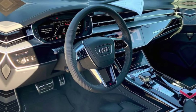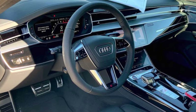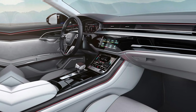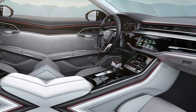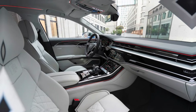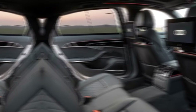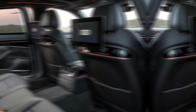Step inside, and you're greeted by an opulent cabin that oozes comfort and technology. Premium materials like Valcona leather and Alcantara surround you, while the available head-up display and virtual cockpit plus keep you informed and entertained. The rear passengers are treated to equally impressive accommodations, with ample legroom and features like heated seats and individual climate control.